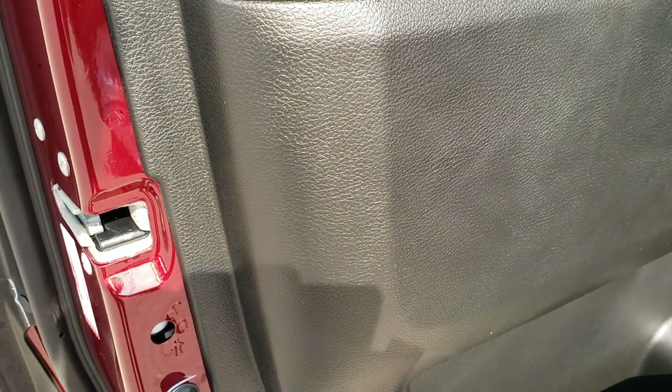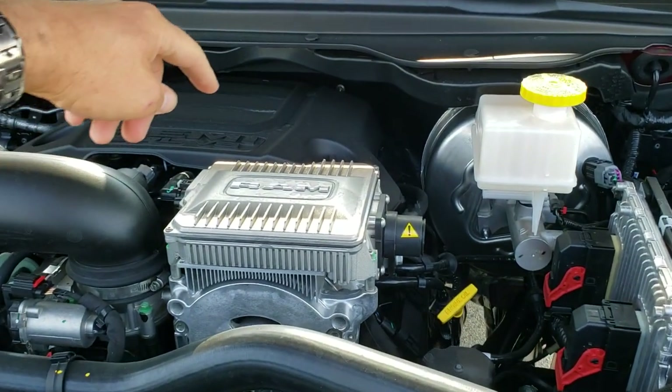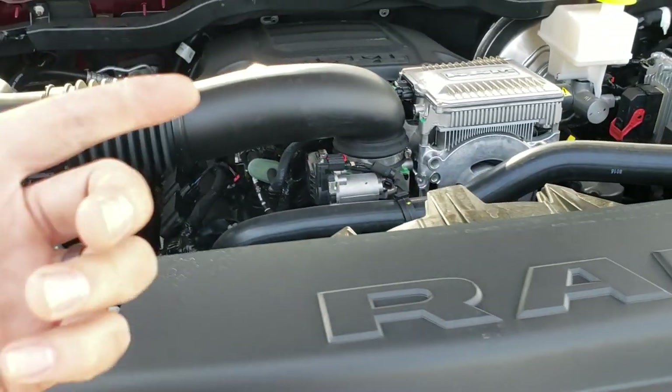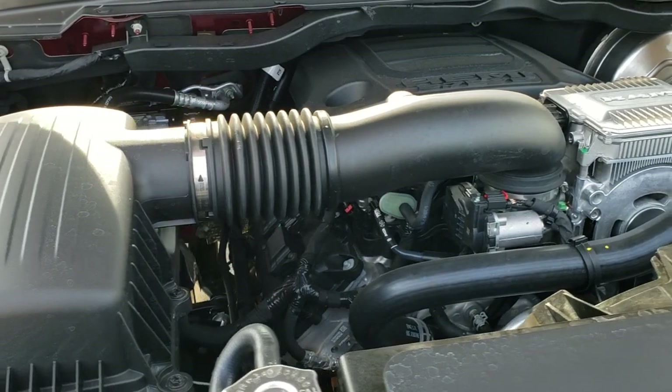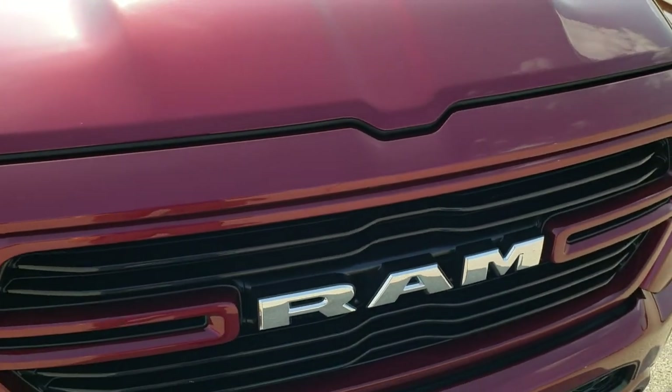You also get child safety locks on the back doors. Under the hood, here's how to tell if it has the e-torque: you get this big electric motor on top of the engine. If it doesn't have e-torque, that electric motor isn't there. It gives you better starts off the line and a little bit better fuel economy too.